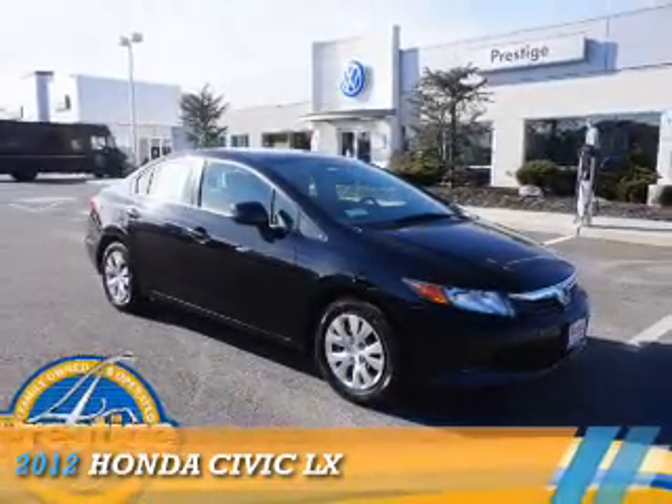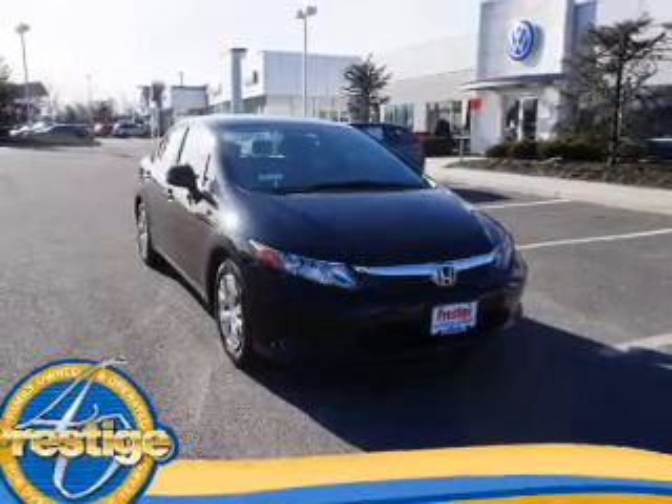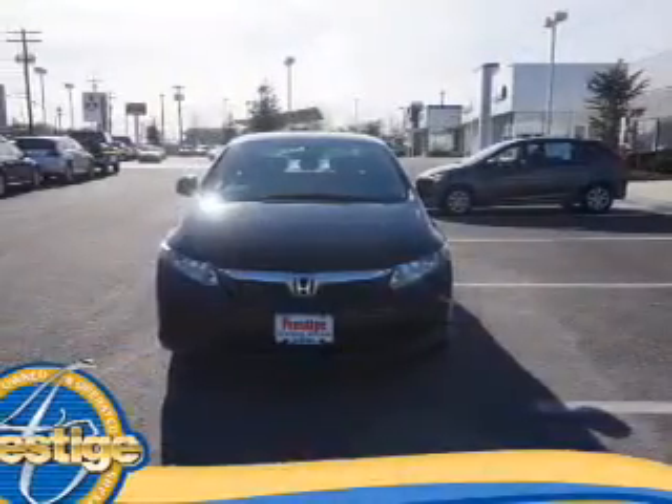Presenting the 2012 Honda Civic. It's powered by front-wheel drive, a 1.8-liter, four-cylinder engine, and an automatic transmission.